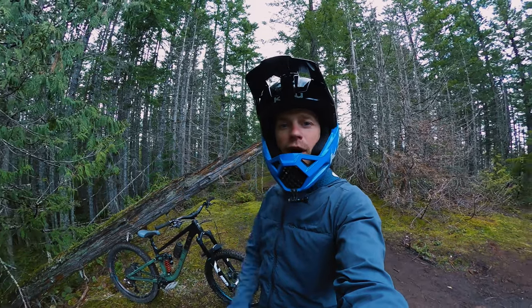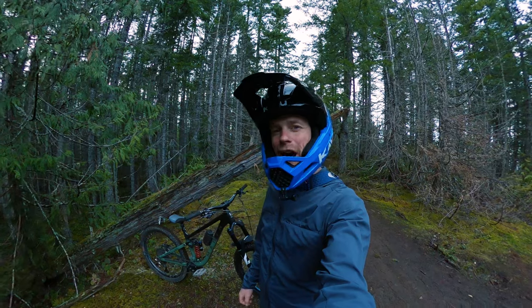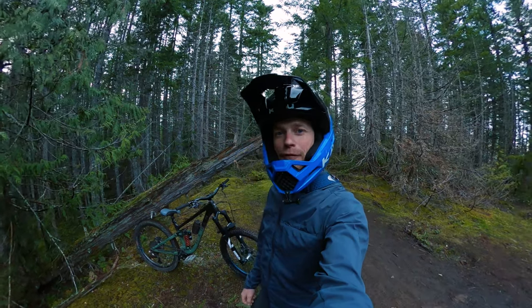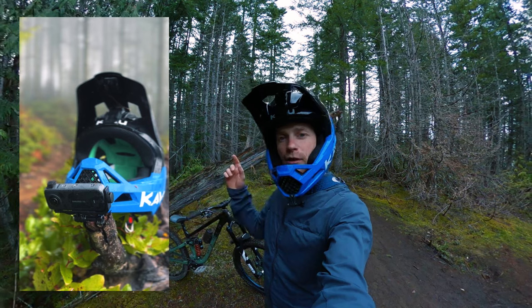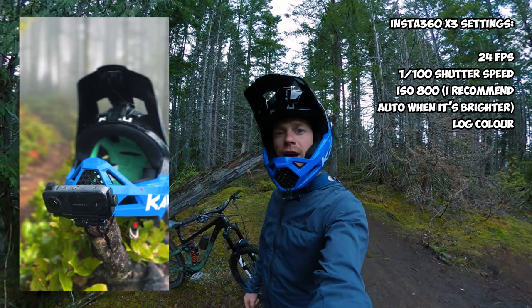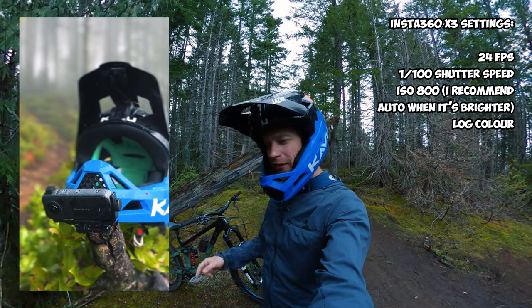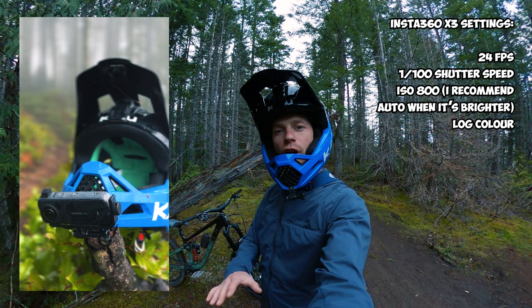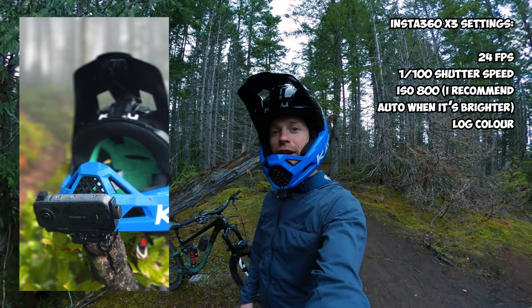I'll also be shooting this video on the Insta360 X3. I'm in single lens mode right now, and now I'm in 360 mode. The game plan for mounting my camera on this ride is to have it right here on the chin mount, and I'm going to be shooting at 24 frames per second, a 1/100 shutter speed. I'm going to max the ISO out at 800 so it doesn't get too grainy because it's getting pretty dark out right now. And then I'll be going auto everything else and just log color so I can color grade it myself later.